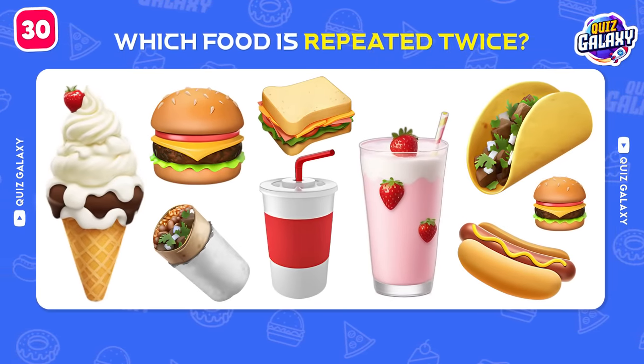Do you know this restaurant? Olive Garden!